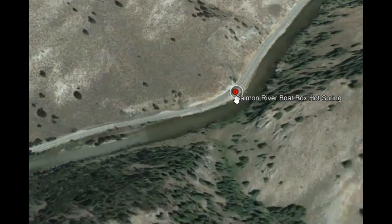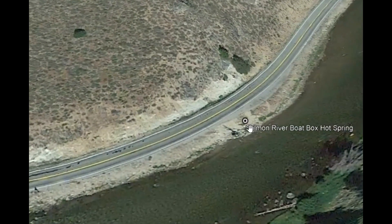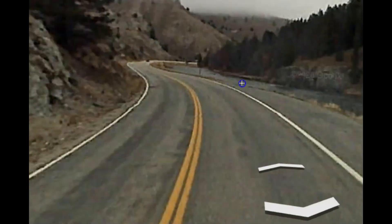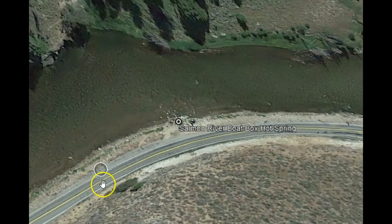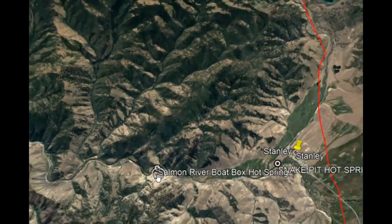This Salmon River Boat Box Hot Spring was originally built as a wooden box that would get flooded out and washed away every year. Now the community has put in a metal tub. It's down below the cliff, and they have a pipe that feeds in the hot water — you control the temperature by dumping buckets of cold water from the river. We all know that hot springs are fed by heated water from volcanic activity, and this is all along the Sawtooth fault zone.